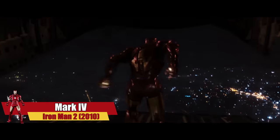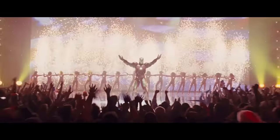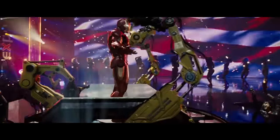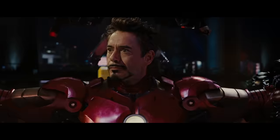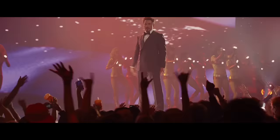Tony used the Mark IV for the first time when he jumped out of a plane to land on stage at the Stark Expo opening. We can see that this armor was much easier to take off, but still it was impossible to do that without Stark's robots. Plus, thanks to the wonderful AC/DC song 'Shoot to Thrill' and an amazing performance, this scene will be remembered for a long time.